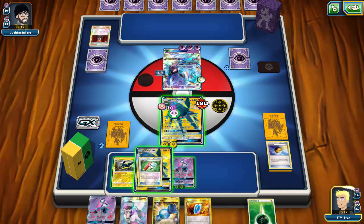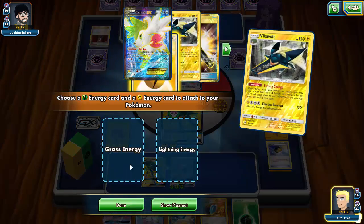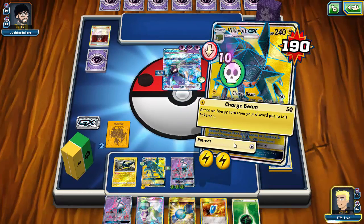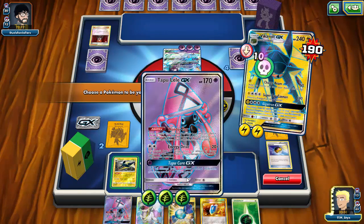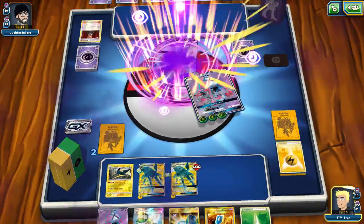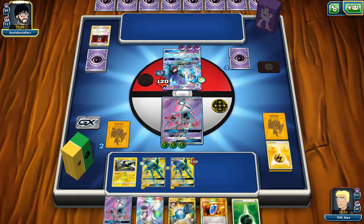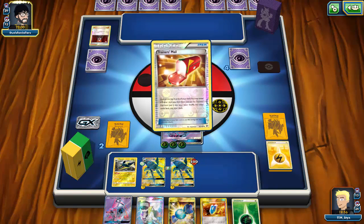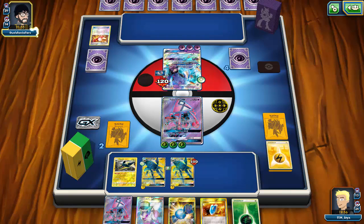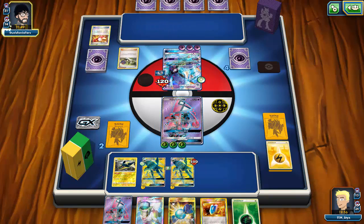I draw a Grubbin, don't need it — I have three Vikavolt, two Vikavolt GX. I don't draw into the Choice Band so I can't one-hit knockout Toxapex. I Wide Lens my Vikavolt on the bench but won't use the GX attack right now. I retreat into Lele — I need a lot of damage on board since I can't get enough energy for the big Vikavolt attack. I need to two-hit knockout Toxapex as efficiently as possible.